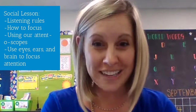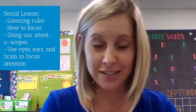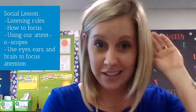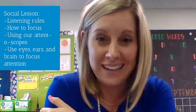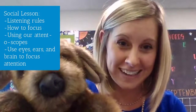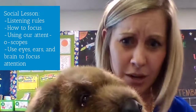Our social lessons this week are all about listening, focusing, and following directions. We're going to continue to review the listening rules: eyes are looking, ears are listening, voice is quiet, body is still. Every day when we do our social lesson, Puppy comes to visit. Puppy sometimes has trouble following those listening rules, so the kids have to help him remember.